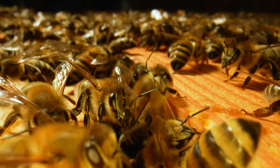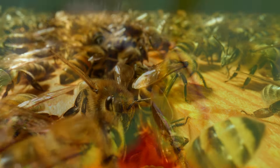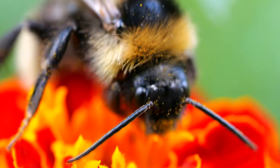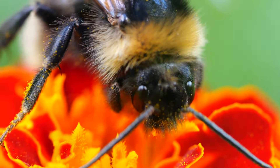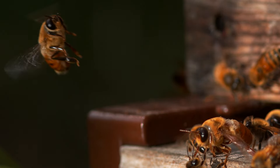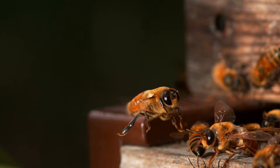The journey of honey commences with the remarkable honeybees, nature's adept pollinators, as they flit from flower to flower, gathering nectar — the raw material that will eventually transform into honey. Once the bees have gathered nectar in their honey sacks, they fly back to the hive, initiating the enchanting process of transforming nectar into honey.